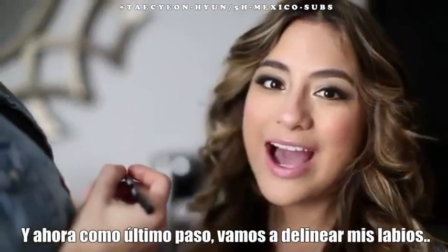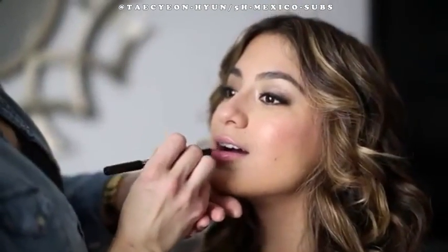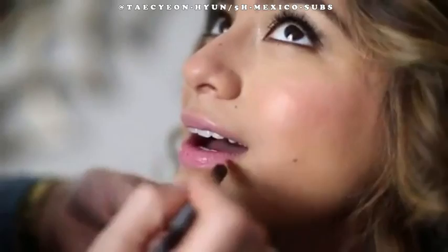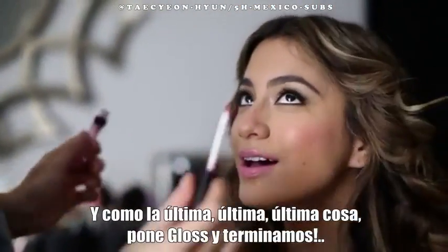Now for the final step, we're going to outline my lips, and then we shall be done for now. Final thing — put in gloss, and then we're done.